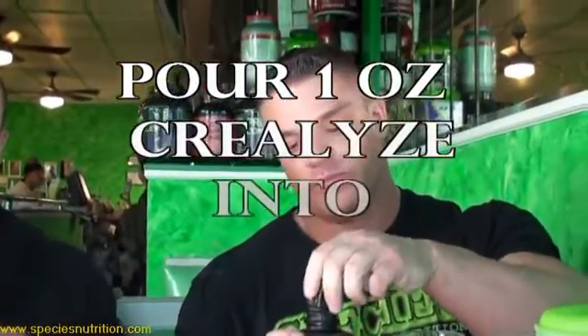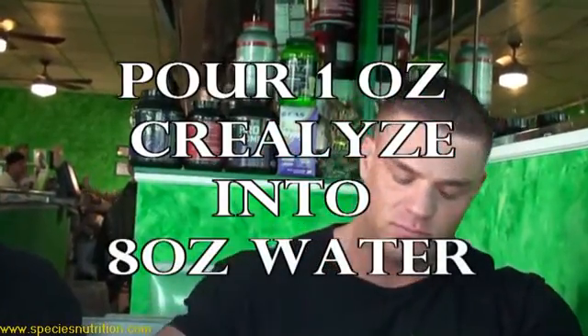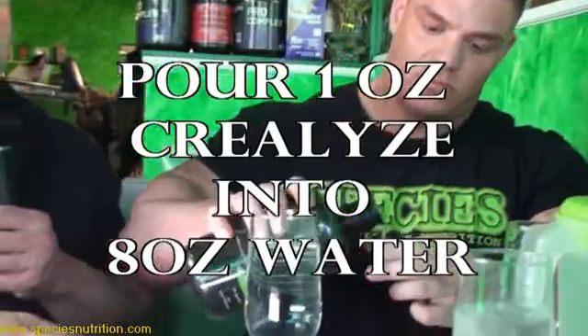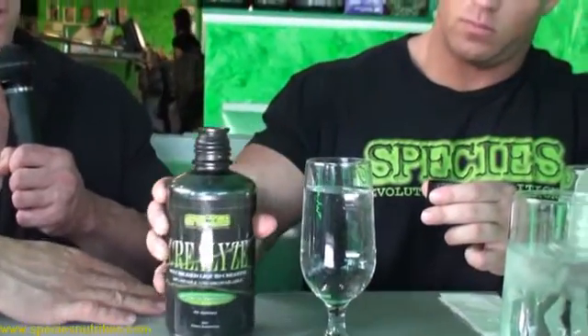In the liquid environment, we made it very alkaline in nature. This alkaline buffer protects the creatine molecule from the stomach acids. More importantly, the creatine is 100% solubilized — it's already in solution. When you take a one-ounce cap of Creolize and pour it into an eight-ounce glass of water, it will completely disappear and go 100% into solution.